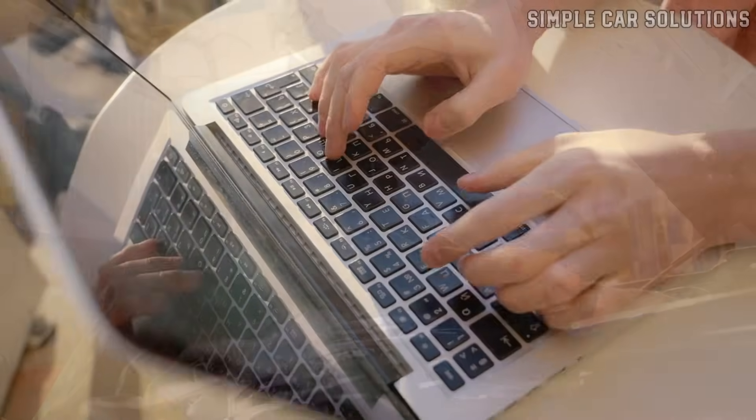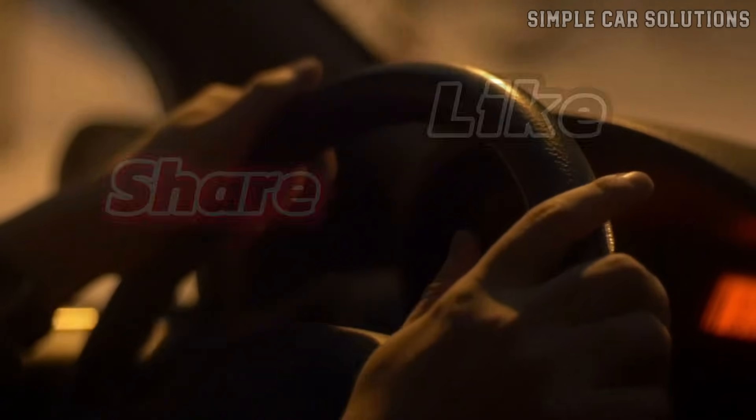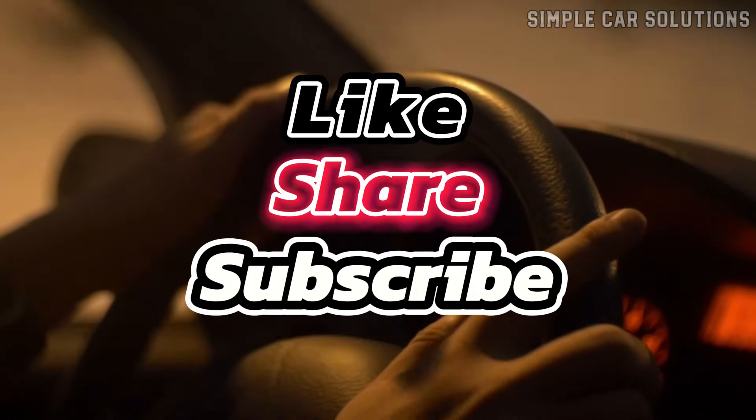And that's it! If you've experienced any of these issues, feel free to comment below. If this video was helpful, please like, subscribe to the channel, and have a great day!